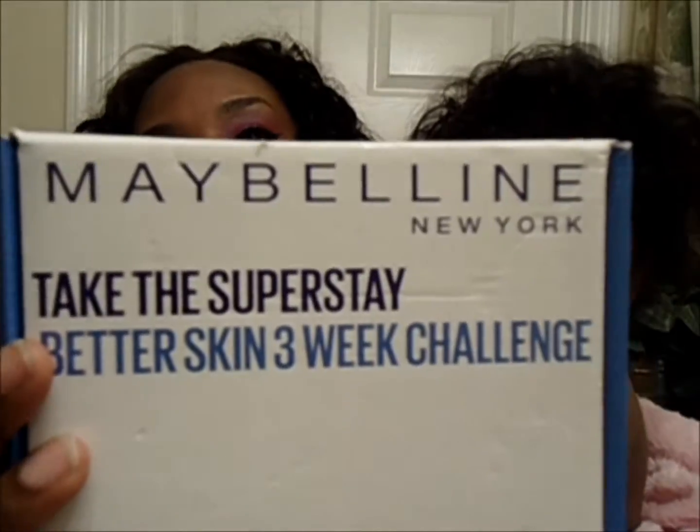So this is the box — I got this package yesterday and I was going to do an unboxing on camera yesterday, but I'm glad I didn't, because it involves trying out a foundation for the next three weeks.